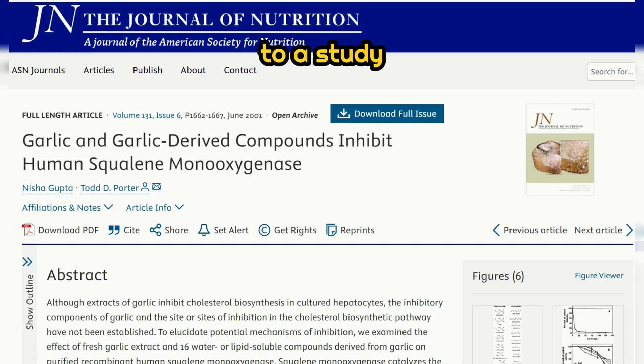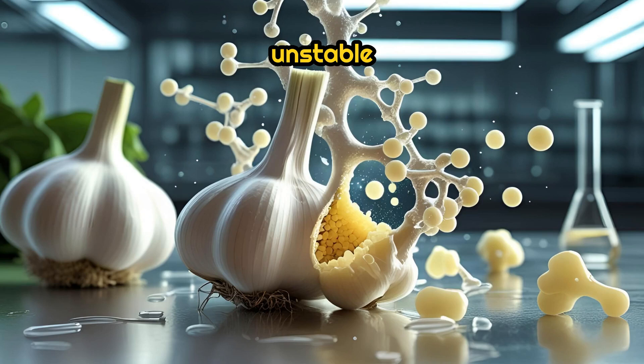According to a study published in the Journal of Nutrition (2001), allicin is unstable and starts degrading within minutes after being produced. So timing is everything.